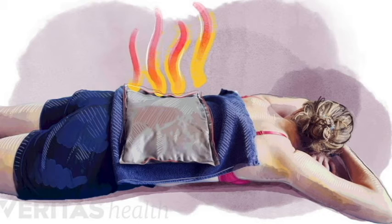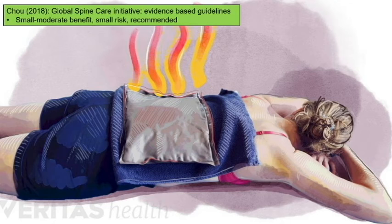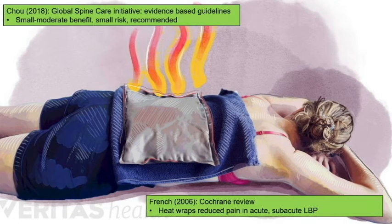Heat therapy comes up a lot. If there's an acute injury with swelling, ice is probably the answer for the first 24 hours, but after that, heat is the answer. For back pain specifically, cold therapy doesn't appear to help with acute or chronic low back pain, whereas heat has level four evidence of benefit for both. I strongly recommend it — patients just need to limit sessions to 20 minutes to avoid burning themselves.